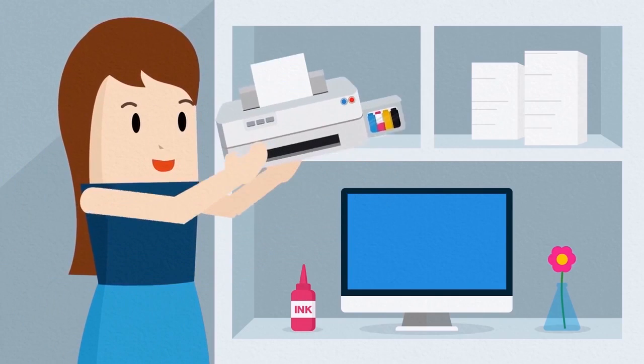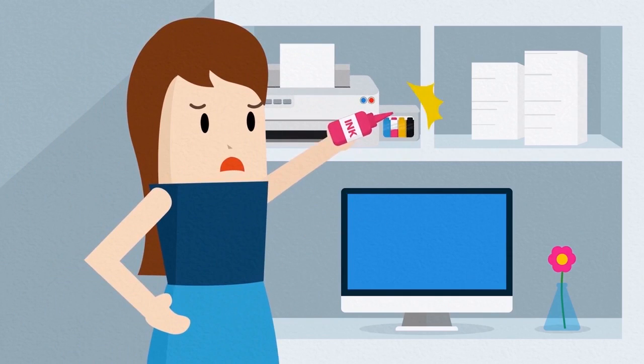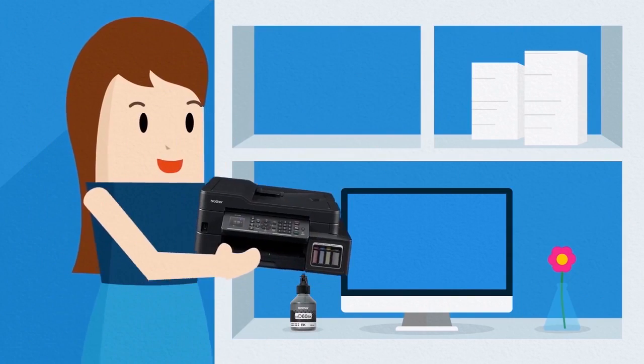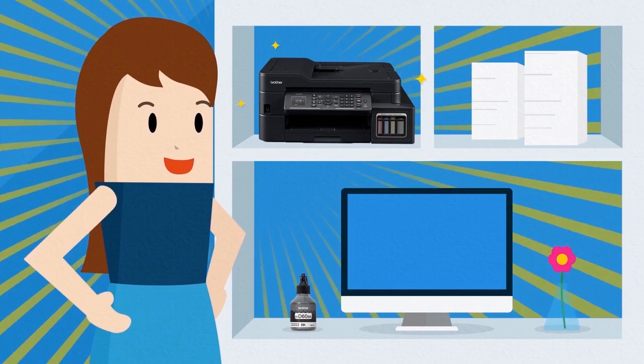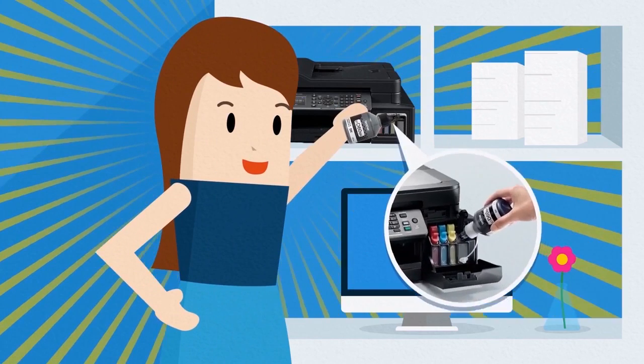Bulky printers with external ink tanks take too much room and make it impossible to do refills when your printer ink runs low. Brother refill tank printers are designed with embedded ink tanks that have front access, so you can refill your printer ink conveniently.